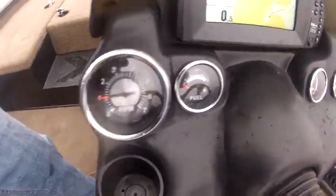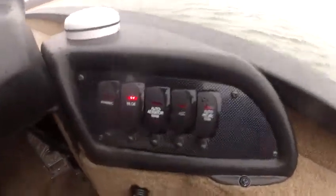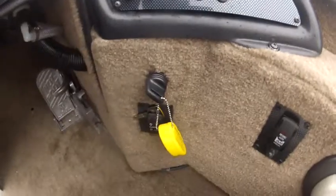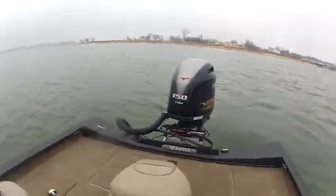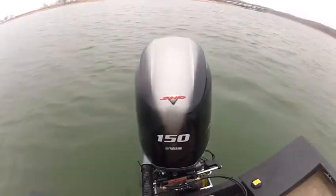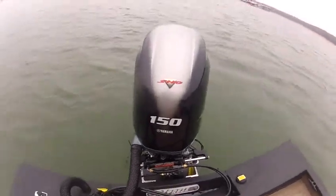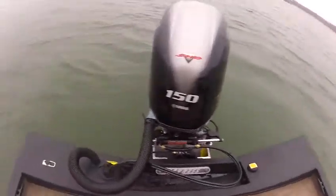It's got RPM, fuel, trim, and water pressure gauges. Here's all your switches. It's also got an Atlas jack plate on the back — hydraulic — and it's got the new SHO 150 Yamaha four-stroke on the back. This boat is awesome.